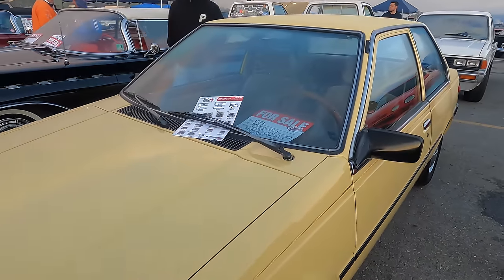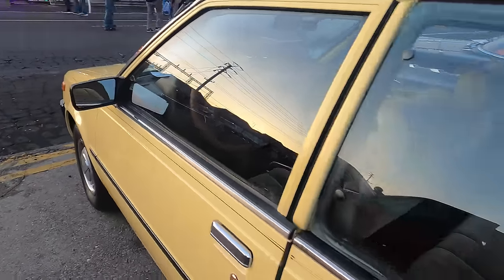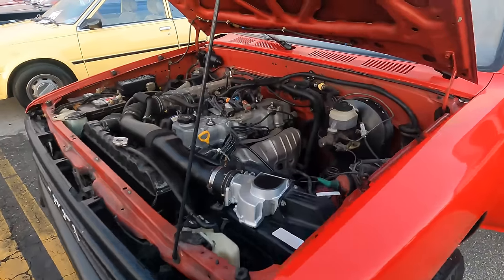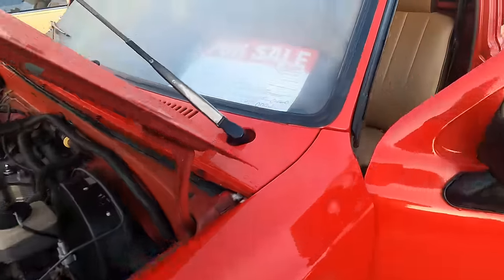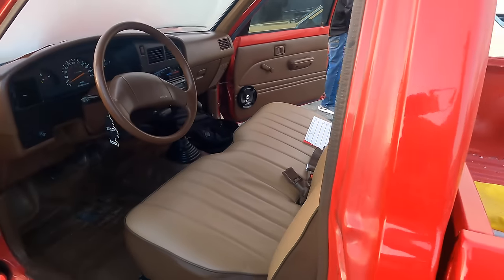This is a very clean '84 Nissan with 27,000 original miles on it. This one looks like it came straight out of some old lady's garage. Yes, this is a 40-year-old car now. It comes with Snoopy — got a lot of Snoopy. This Toyota pickup is for sale. There's still a little info on it. This is a '91 model with a manual transmission.